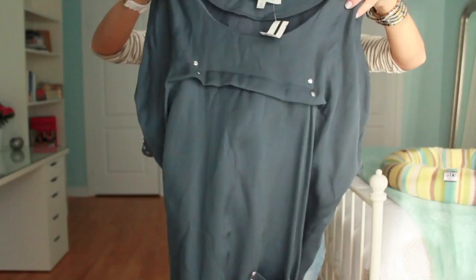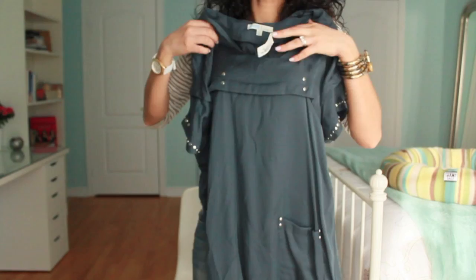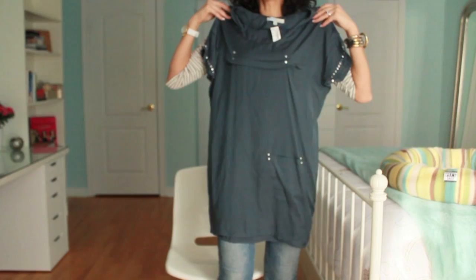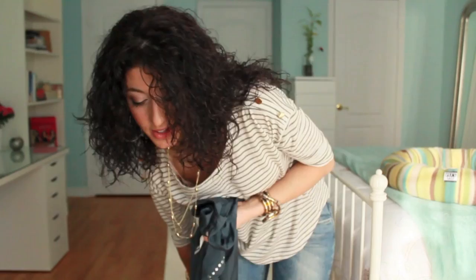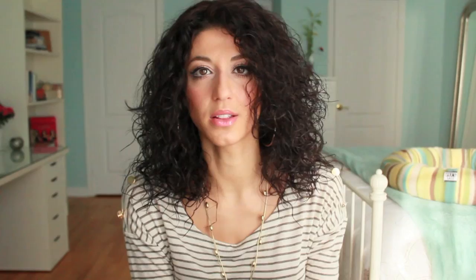Also from Yaya is this top. I love it because it's very unique — it has little studs, a front flap detail, and a little pocket. I love wearing loose pieces even if Andre won't be happy about it. It's long enough to wear as a dress with those silver flats. The original price was $68 and I got it for 50% off, so about $34.